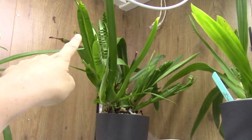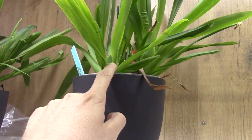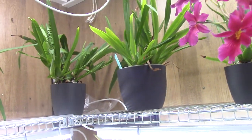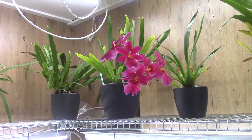This one has a spike as well, and this one as well — but it doesn't show yet, it's still in the leaf. But that's the first time I have all my Nelly Islers re-blooming again, so I'm very happy.